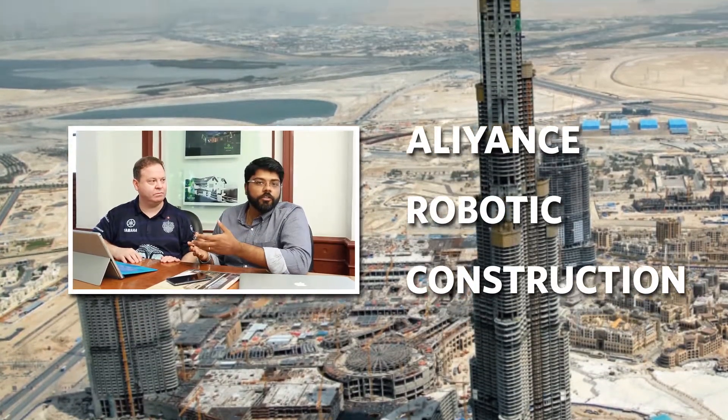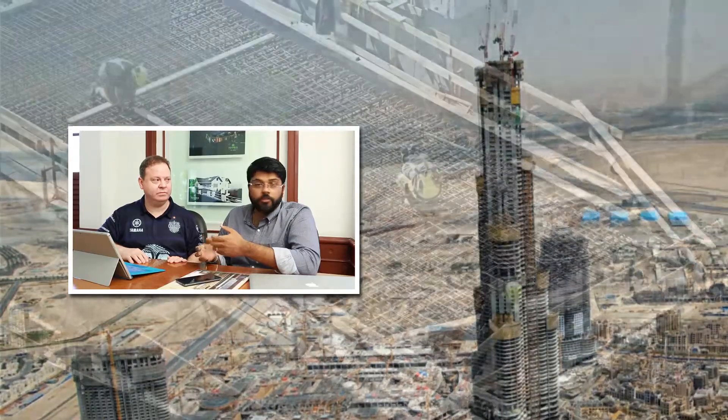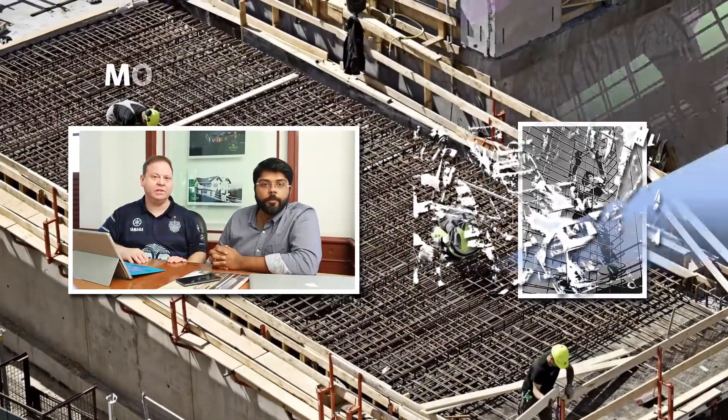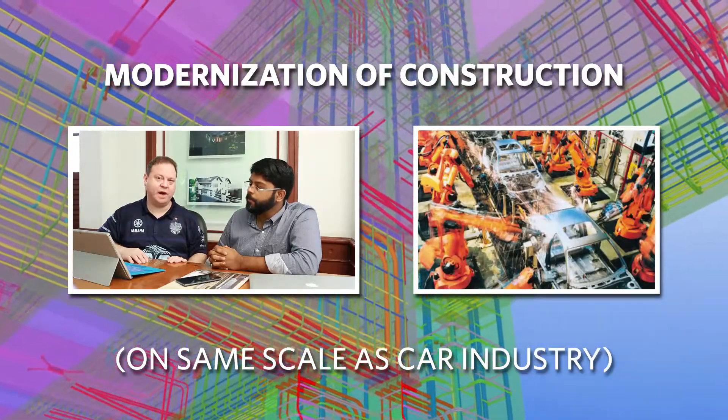The vast majority of Dubai's construction utilizes RCC. As we see it, robot construction will still experience an immense industrial transformation — comparable to the auto industry's robotization.